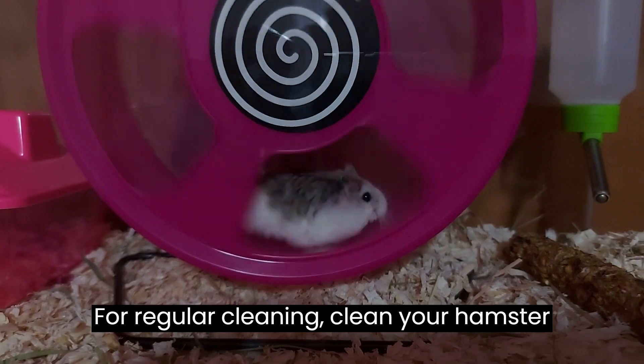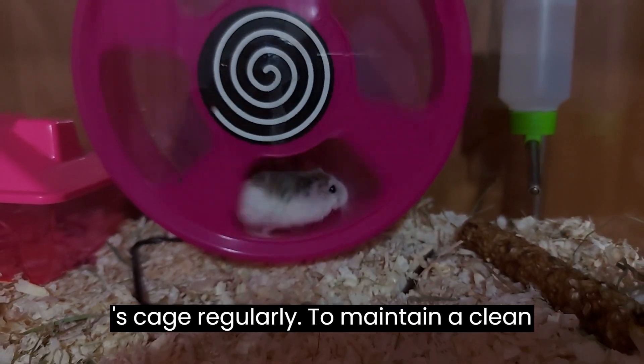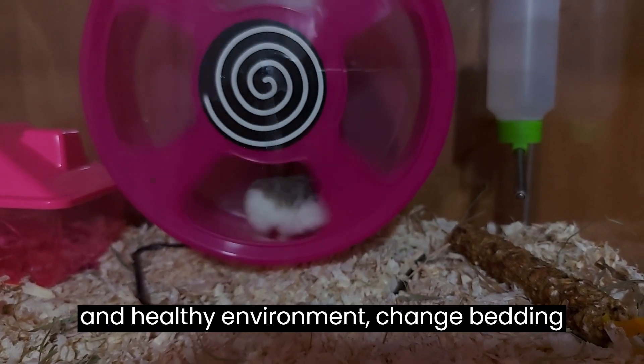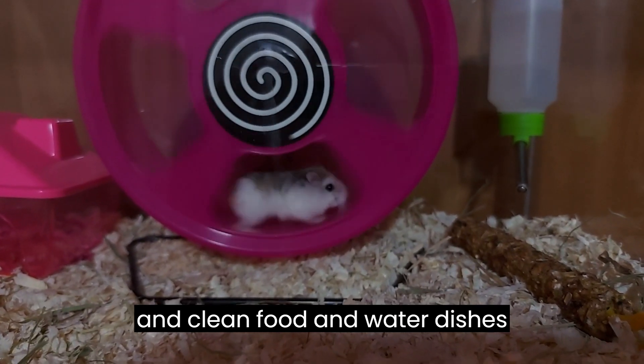Four: regular cleaning. Clean your hamster's cage regularly to maintain a clean and healthy environment. Change bedding and clean food and water dishes regularly.